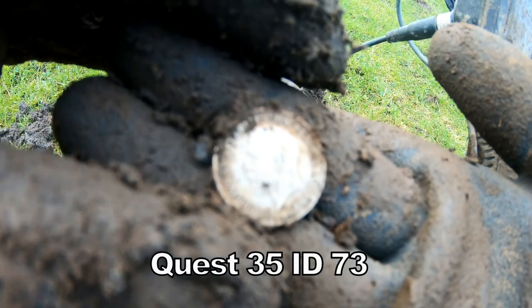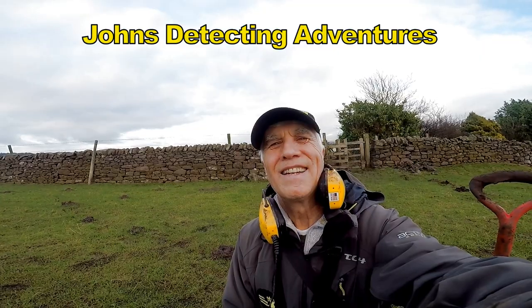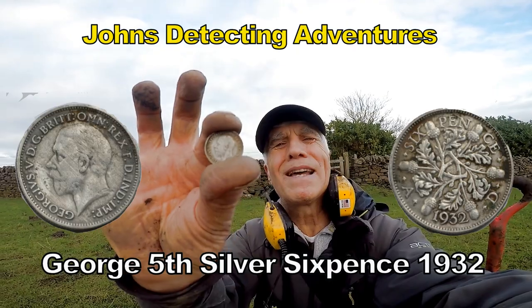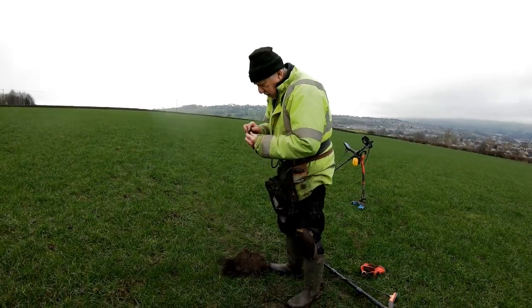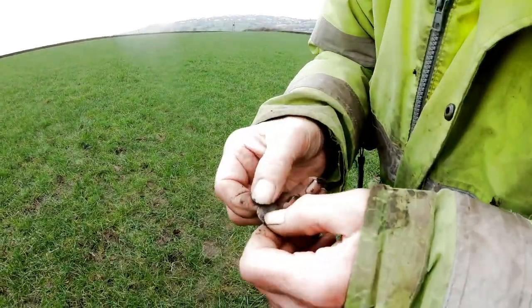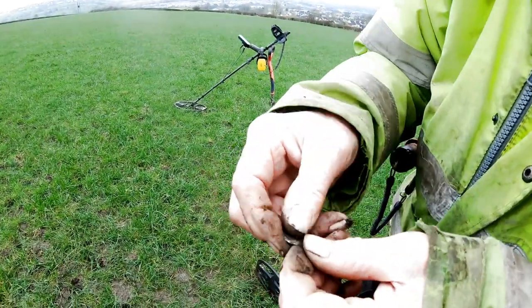Silver sixpence, George V, 1932. I'm a little lad. You've got a chunk of silver — you're not quite sure what it is. To clean it all up? Oh, it's right. It's pretty far gone, John.